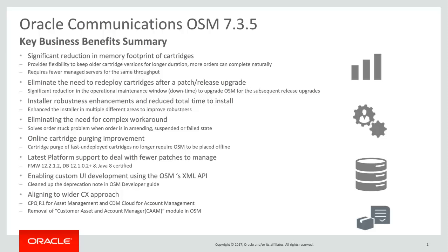This slide provides the key business benefits that you get with the OSM 7.3.5 release. Number one: cartridge memory management improvement — in this release, there is a significant reduction in memory footprint of cartridges. Number two: eliminate the need to redeploy cartridges after patch or release upgrades, thereby providing significant reduction in the operational maintenance window during upgrades. Number three: the OSM installer has been enhanced to improve robustness and reduce the total time to install.